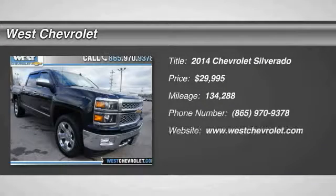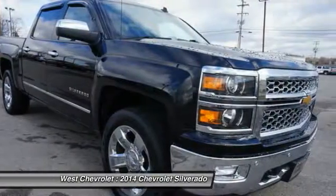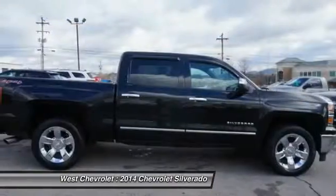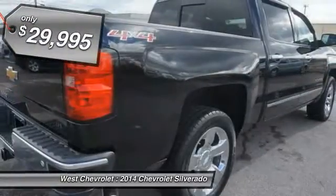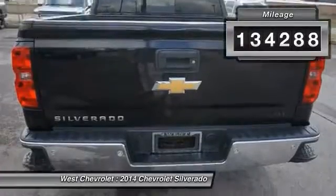We are pleased to show you the 2014 Silverado 1500. The Chevy Silverado 1500 has the lowest cost of ownership of any full-size pickup and is priced below $30,000. This vehicle has less than 135,000 miles.